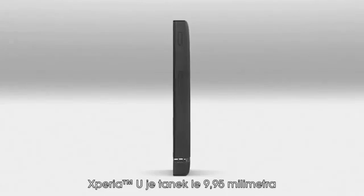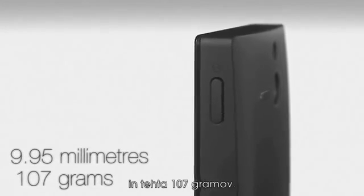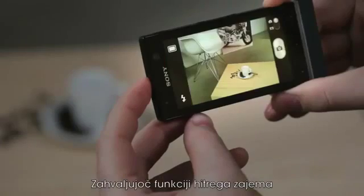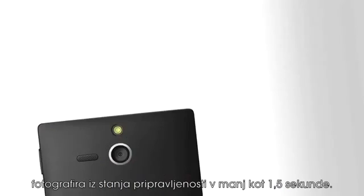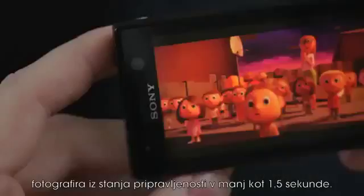The Xperia U is only 9.95 millimeters thick and weighs 107 grams. Thanks to the fast capture function, the amazing 5 megapixel camera is ready to take a picture in less than 1.5 seconds from standby mode.